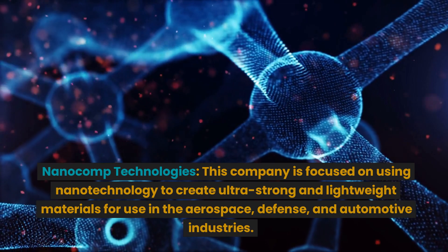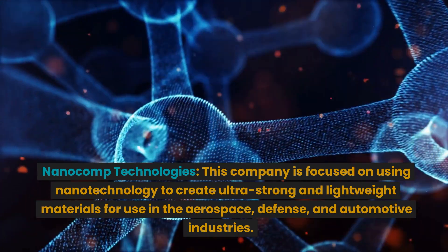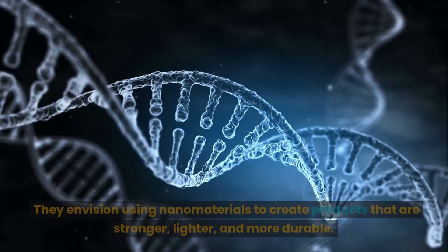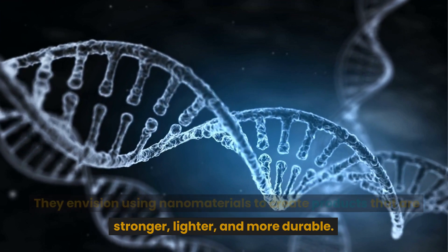Nanocomp Technologies is focused on using nanotechnology to create ultra-strong and lightweight materials for use in the aerospace, defense, and automotive industries. They envision using nanomaterials to create products that are stronger, lighter, and more durable.